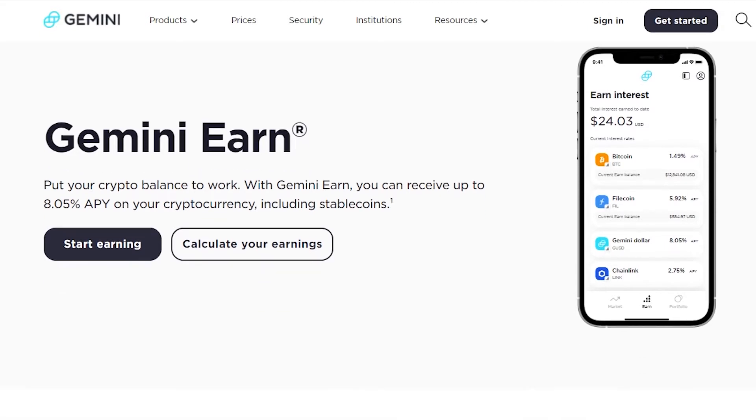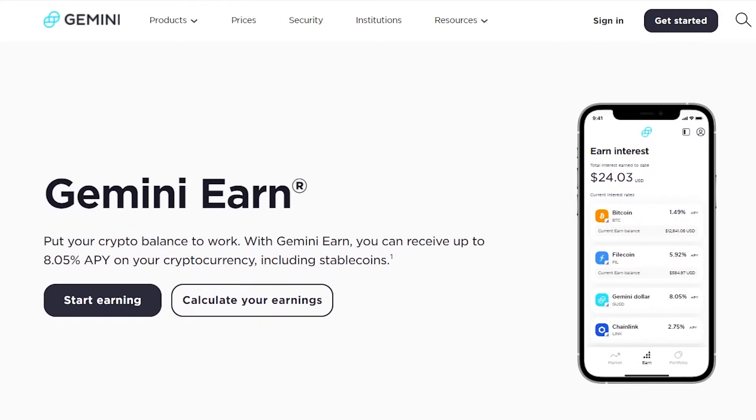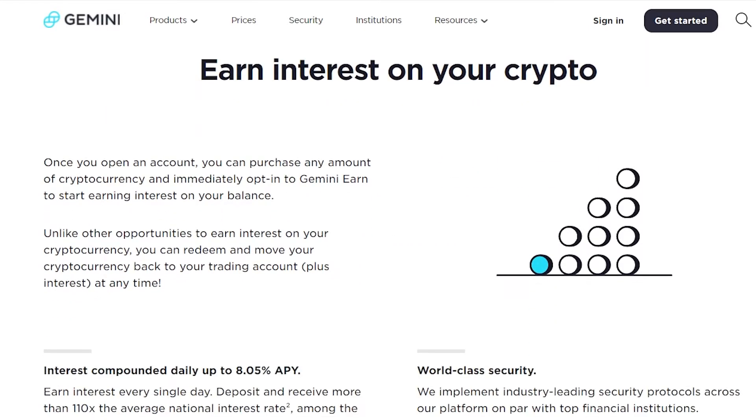What does this mean? Let's say you have ten thousand dollars and you put those ten thousand dollars in your Gemini account and just let it rest — you will earn eight percent average percentage yield on your cryptocurrency, meaning you will have 800 extra dollars by the end of the year. That is pretty awesome.